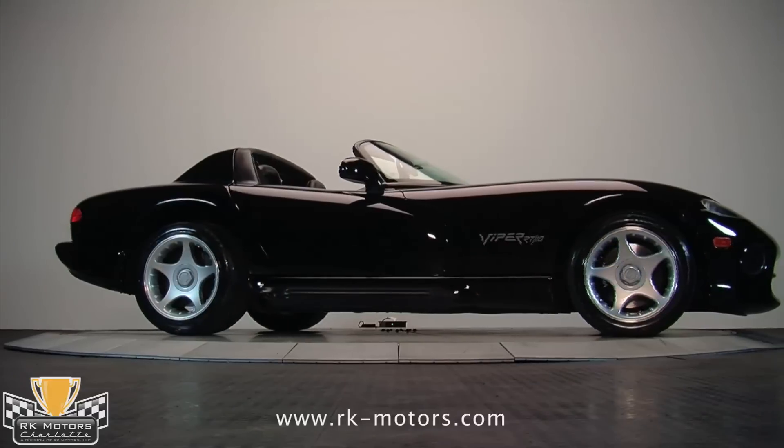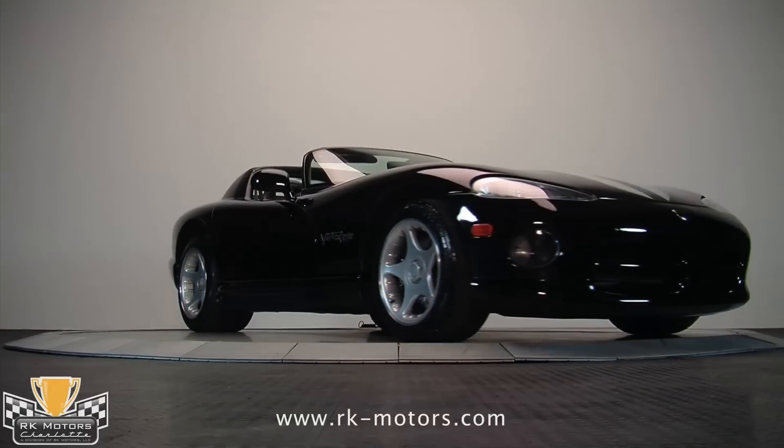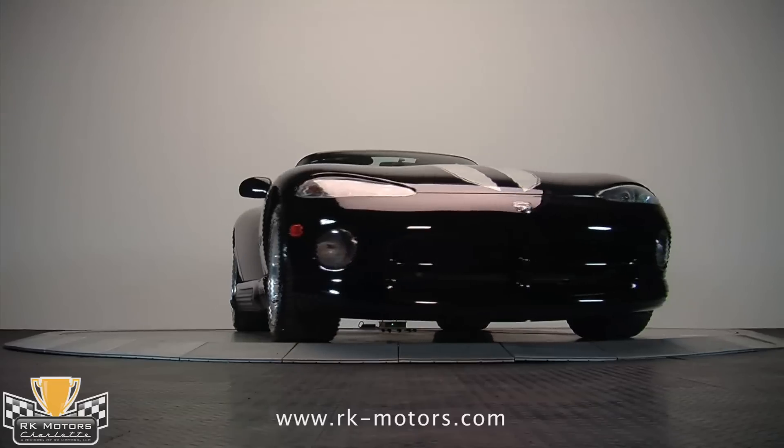The GTS Coupe debuted in 1996, making the Roadster somewhat rare. Only 721 RT10 Roadsters were built that year.